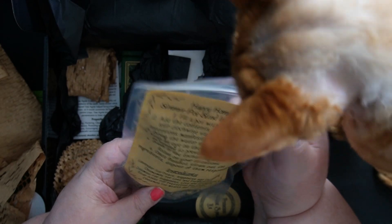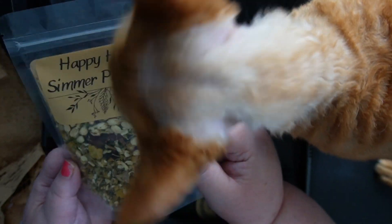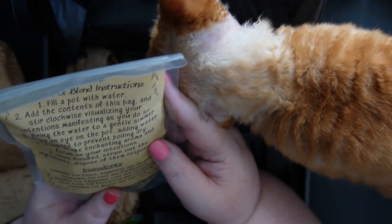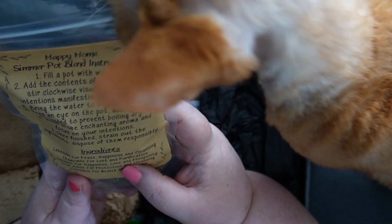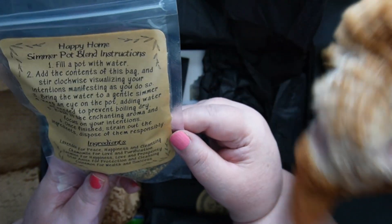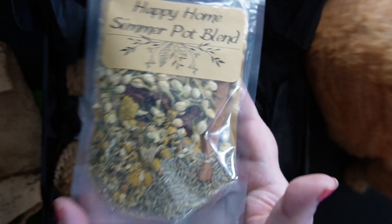So there is a package here, and this says Happy Home Simmer Pot Blend Instructions. And this is a Happy Home Simmer Pot Blend. Look at the size of this — that's a huge package. So it's got lavender for peace, happiness and cleansing; chamomile for love and purification; jasmine for happiness, love and prosperity; star anise for protection and cleansing; cinnamon for wealth and success. That's a beautiful looking bag.